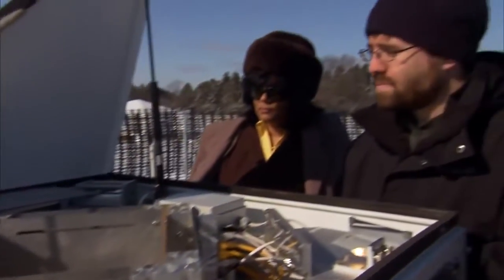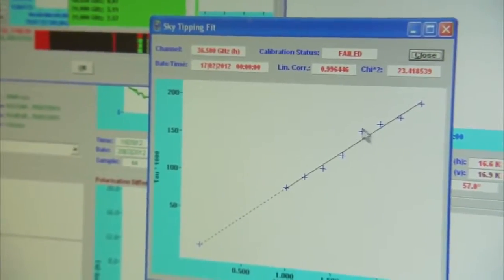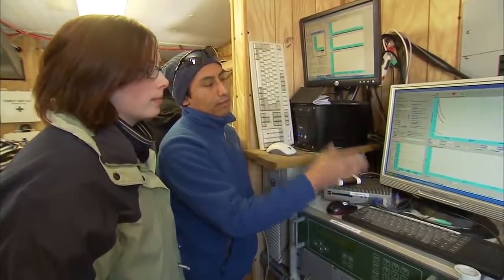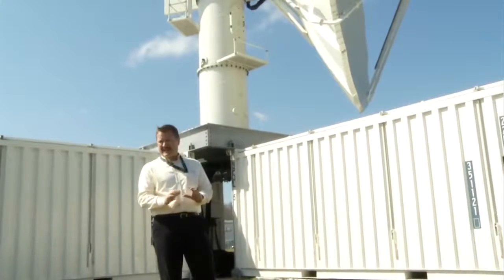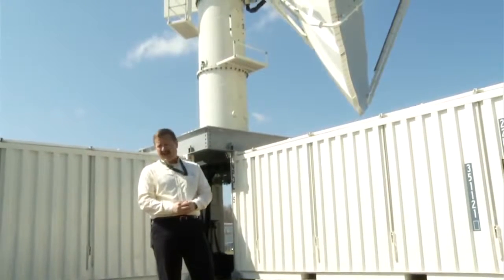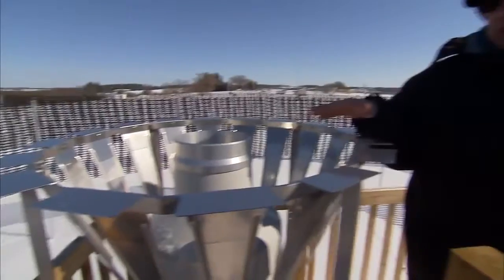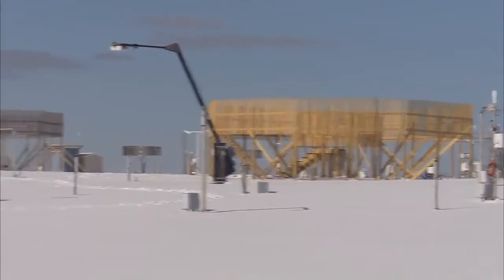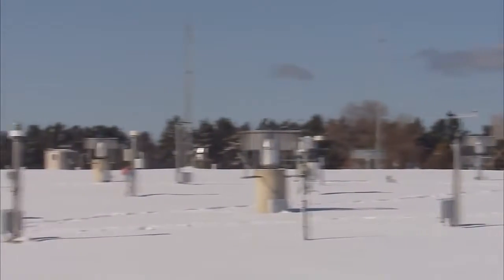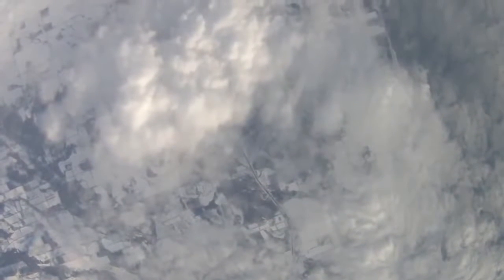We've completed the GCPEx experiment in terms of being on the ground and collecting the data. Now a phenomenal effort goes into quality controlling all of the data that we collected — making sure that all those data sets are usable and that there's no bad data. That has to be done for the huge number of ground instruments deployed: both radars, direct measurements of snowfall using gauges, particle imaging systems — all of that data on the ground. Then you move to the aircraft data, which is also very complex because you've got several different probe types that were flying in the clouds looking at different aspects of the precipitation.